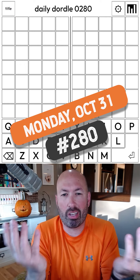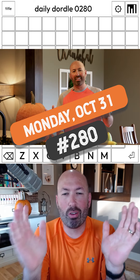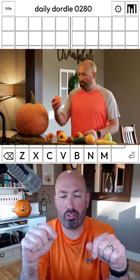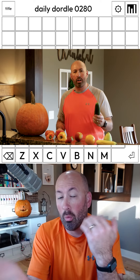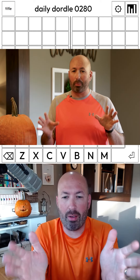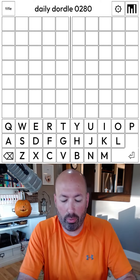All right, we're doing another Dordle today. This is like Wordle times two, and real quick I want to mention that I just posted a new video over on my other channel — link in the description — where you can go find out about whether pumpkins are actually fruits or vegetables. But now on to the Dordle, and since it's Halloween,